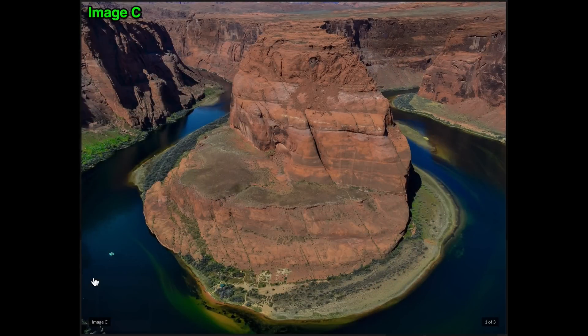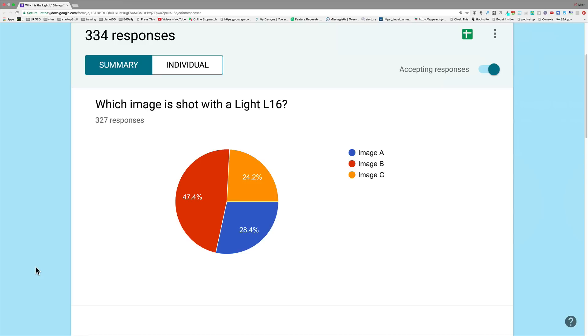They weren't the same size, not the same time of day. Looking at the results, you have to remember that people could not look at the answers and then answer the final question. Maybe I should have done things differently — what I maybe should have done was shown them the three images, let them tell me which one was the L16, tell them whether they were right or wrong, and then ask whether they thought the L16 was as good.